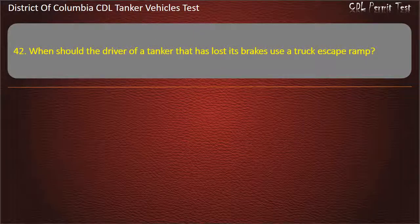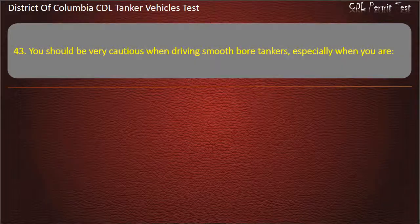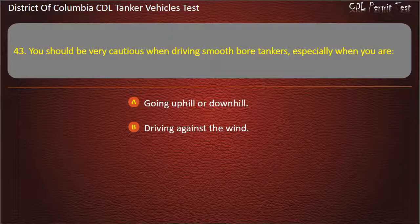Question 42: When should the driver of a tanker that has lost its brakes use a truck escape ramp? Options: Only if the tank has baffles; Never; Always. Answer: Always. Question 43: You should be very cautious when driving smooth bore tankers, especially when you are: Going uphill or downhill; Driving against the wind; Starting or stopping. Answer: Starting or stopping.